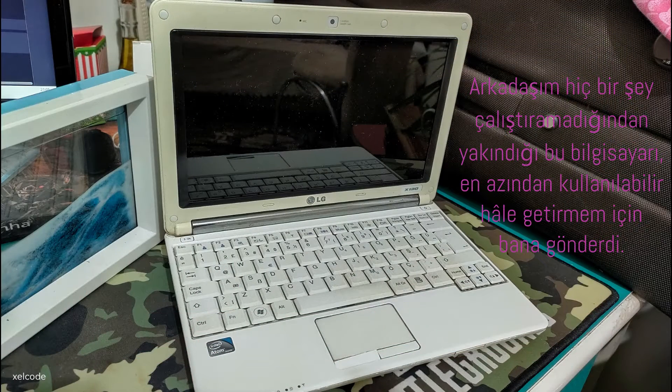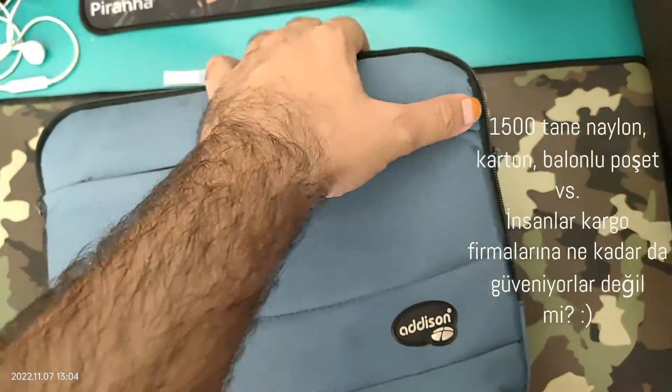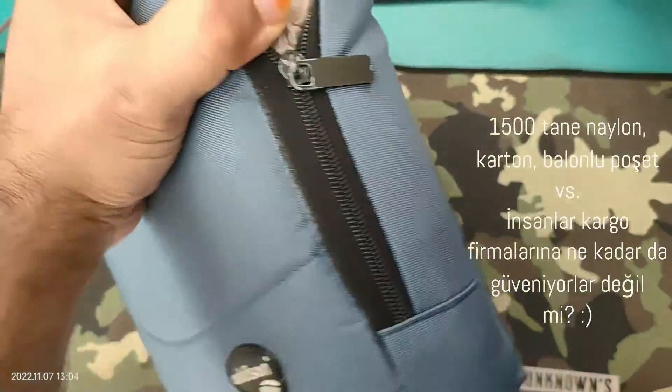My friend sent me the computer in the picture and complained that he couldn't run anything on it. But things were not going to be as easy as they looked.